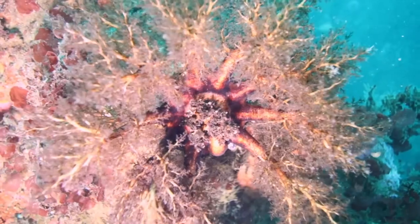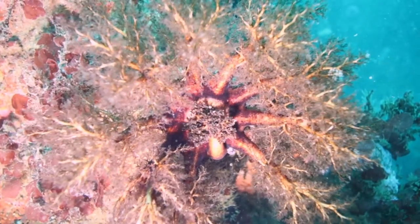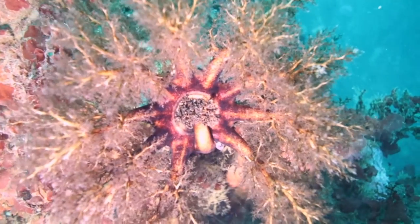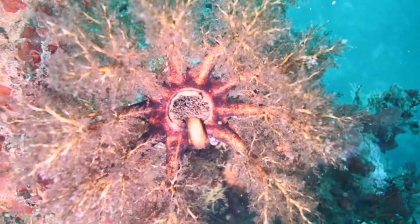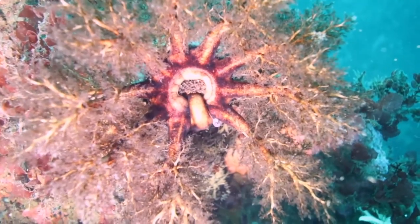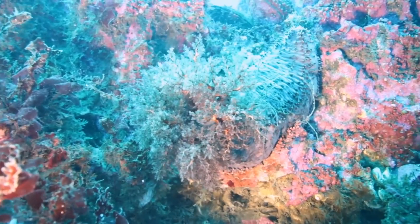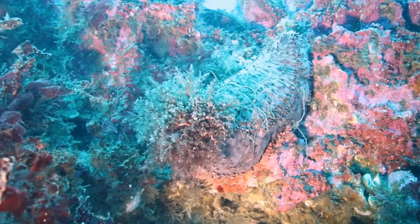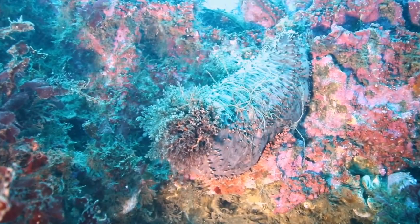The sea cucumber uses its appendages that look like branches to gather tender morsels and scoop them into its mouth. When it senses danger at hand, it calls in the troops and hides all its bits inside its body. All you can see then is a formless blob.